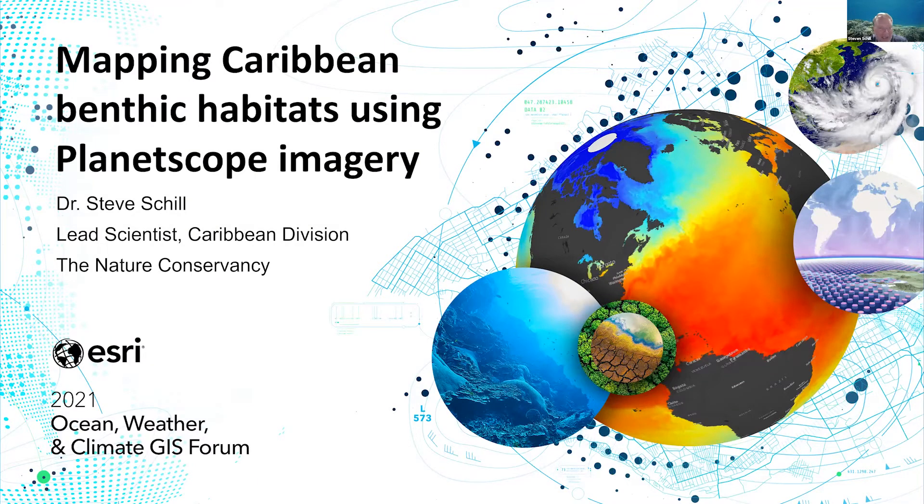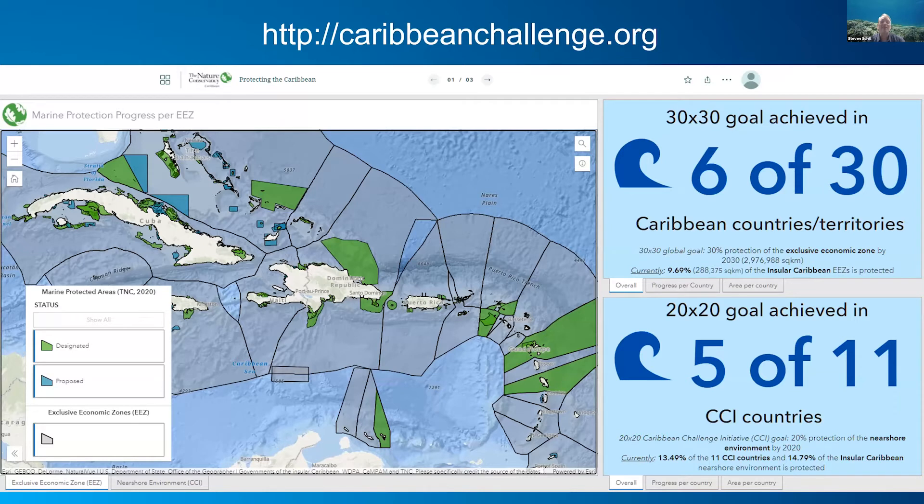Let's talk about the Caribbean benthic habitat map. I'm the lead scientist for the Caribbean Division, and we work with about 23 countries and territories on expanding marine protection. Over the past 18 years, I've been working with countries to expand marine protection in about 12 million acres that we've been able to get into some type of management. This management can be tracked at caribinechallenge.org.